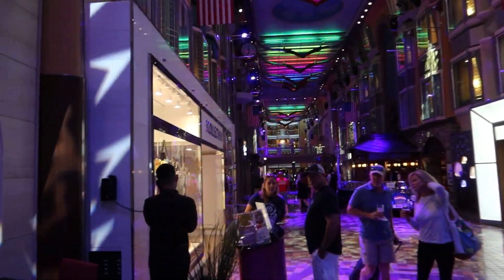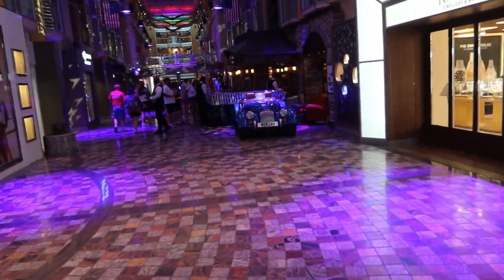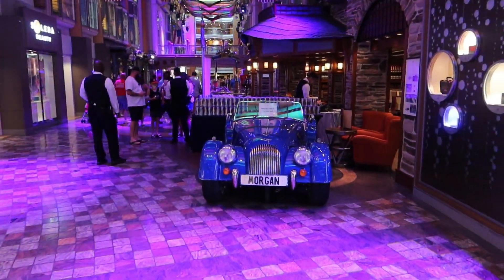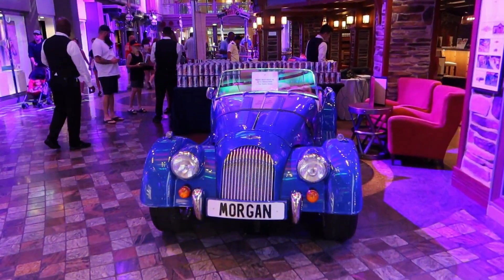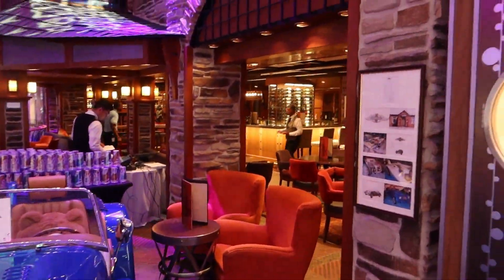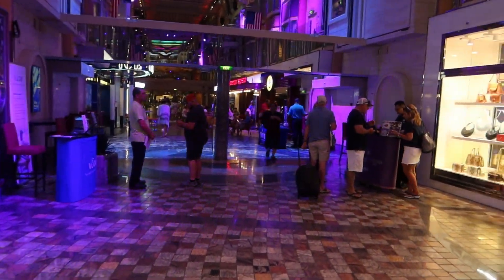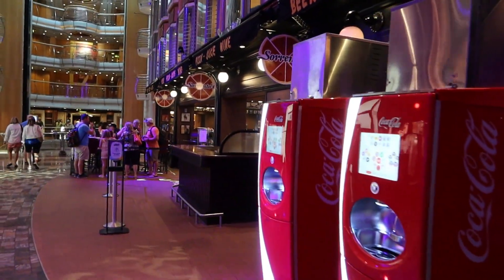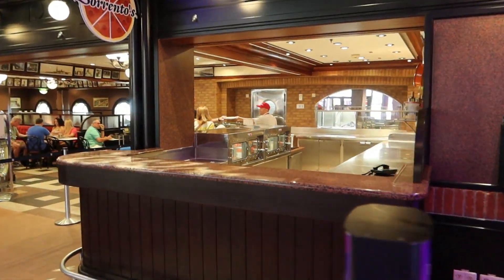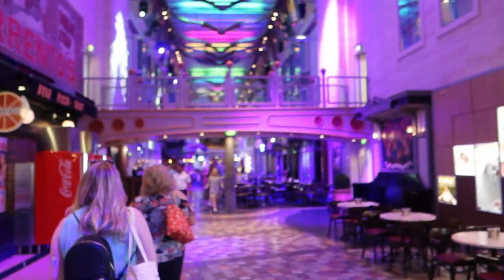It's interesting - they have a lot of these old cars on the Promenade decks. I think all the Voyager-class ships and above have a promenade. There's Vintages, the wine bar. Over there is Sorrento's Pizza on the promenade - Robbie will definitely be getting some pizza. You can order it by the pie or by the slice.